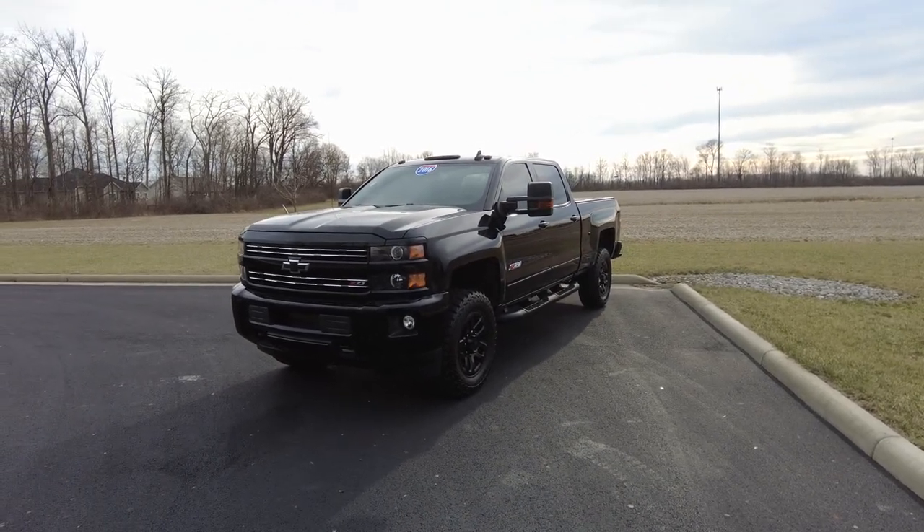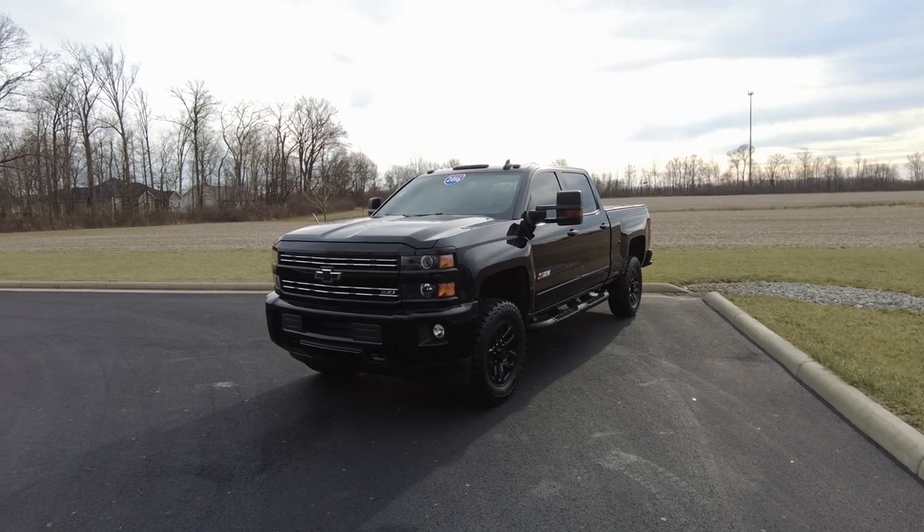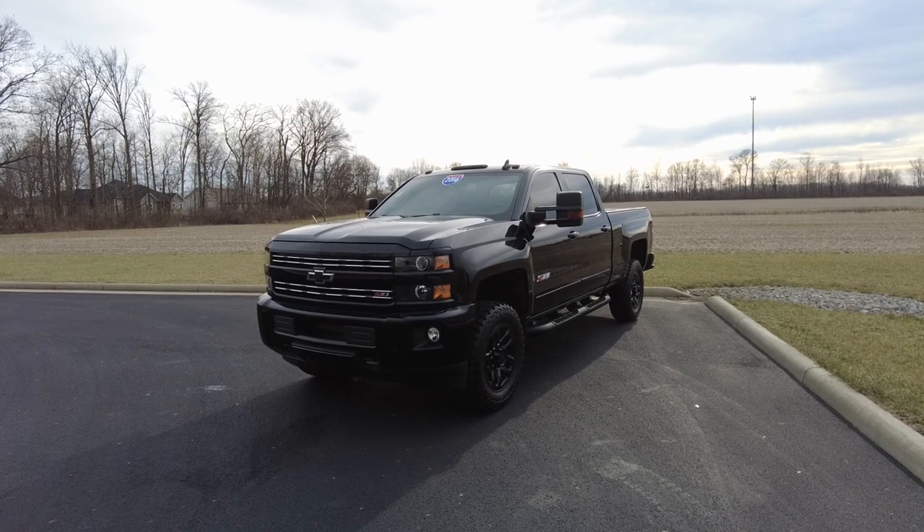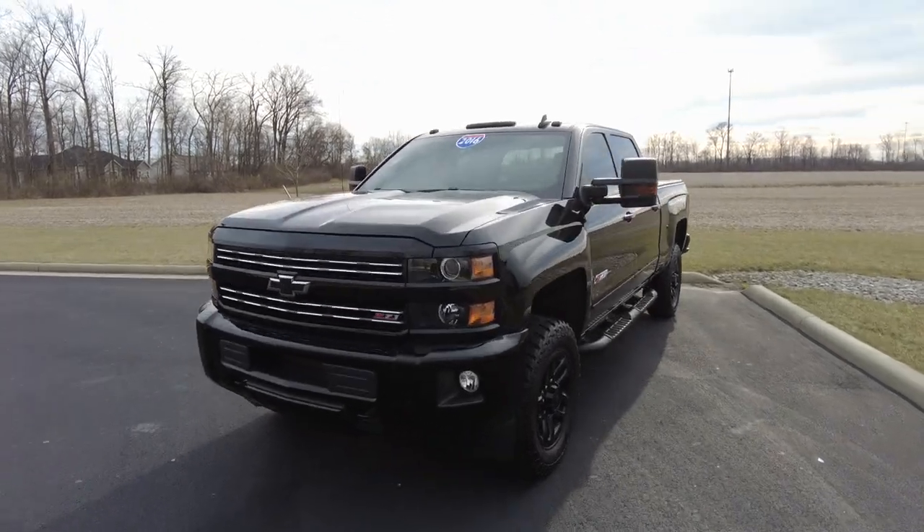Driving it down the road, drives out really good. Brakes felt good. Plenty of power, low miles for the year — under 60,000 miles. We'll double check that when we get inside. Just excited to show this to you. Let's go ahead and start the review.